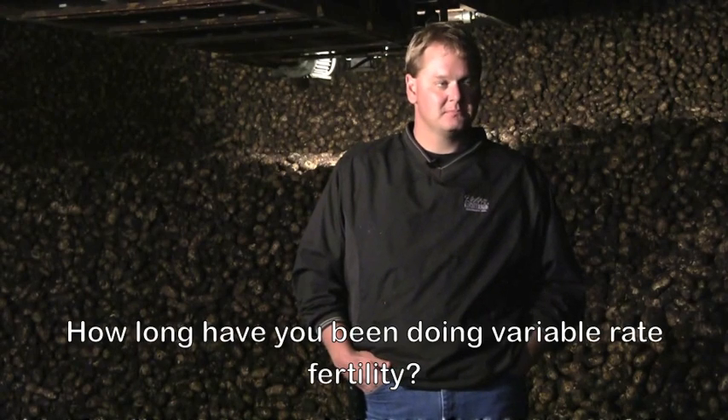How long have you been doing variable rate fertility? It's been about four years now since we started.